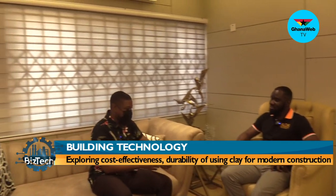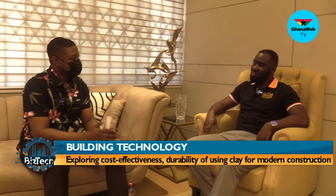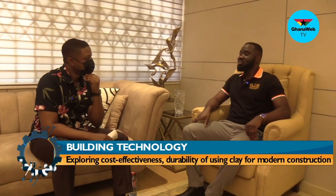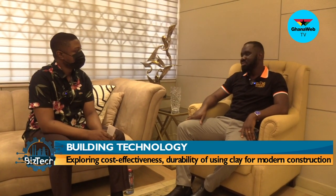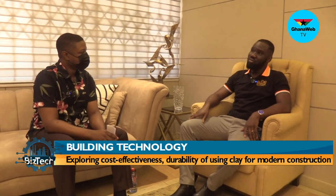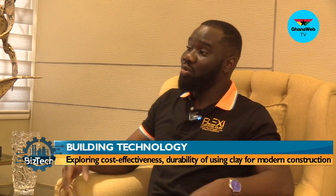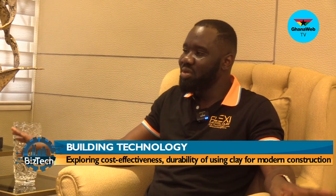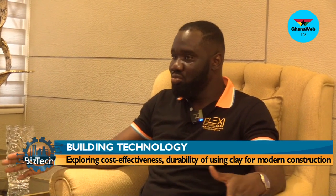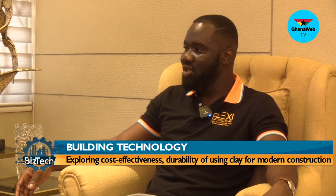Where do you want to see Flexi Clay go? We want to be able to move across the nation, expand to all regions, and save the planet. We want to make sure all homes are using products that are VOC-free, and to reduce the dampness that costs people money in renovations and ruins the beauty of their buildings. Flexi Clay Ghana wants to move across the nation, make sure everybody knows us, and gets the clay to build their houses.